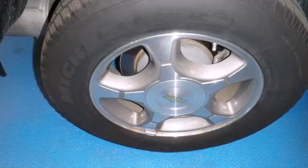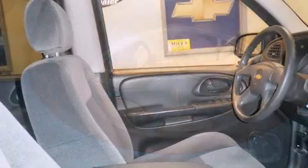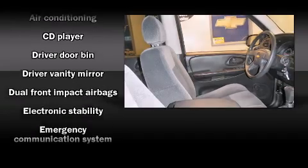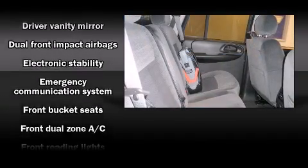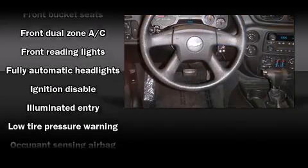Chevrolet infused the interior with top-shelf amenities such as front and rear reading lights, a tachometer, a trailer hitch, and a split-folding rear seat. Audio features include a CD player with AM-FM radio and six well-positioned speakers.